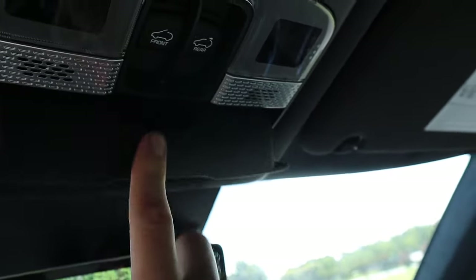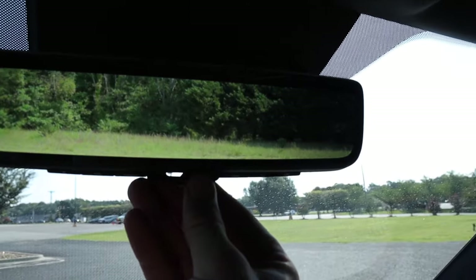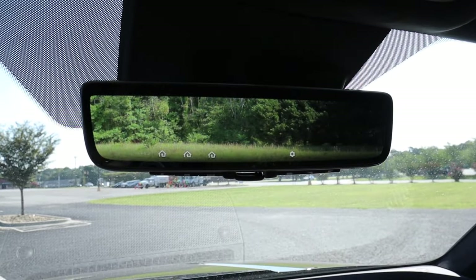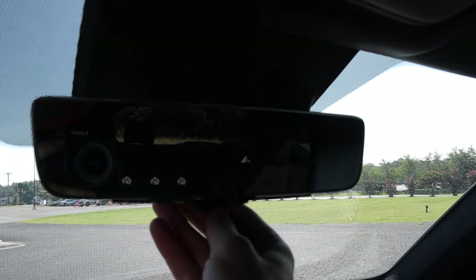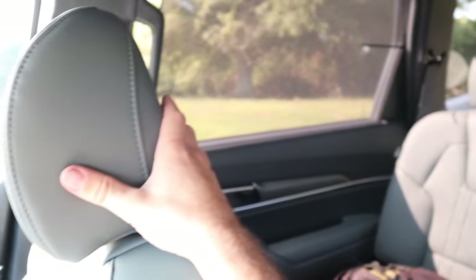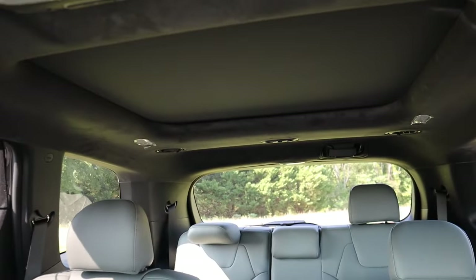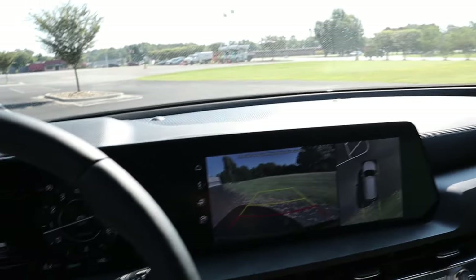The sunroof has a manual adjusting sunshade, a sunglass holder up top, dome lights, and controls for the sunroof itself. This also gets the digital rearview mirror, which is very beneficial especially if you have third-row passengers — you pretty much have no blind spots with it. Looking over the right shoulder it's just as open, and that camera system is a nice touch to have at this price point. There's a separate control for the rear sunshade for the backseat passengers.